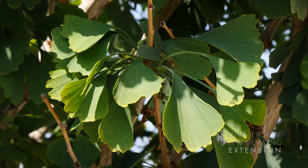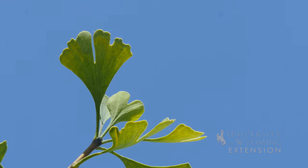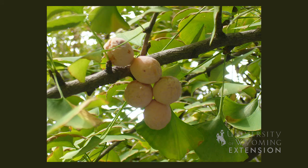This plant is dioecious, meaning there are male and female trees. Generally, people will want to buy a male tree. The female trees produce a fruit which is messy and provides an unpleasant smell.